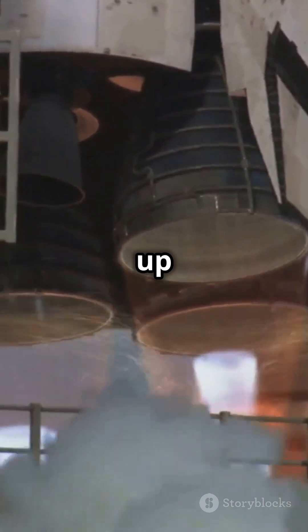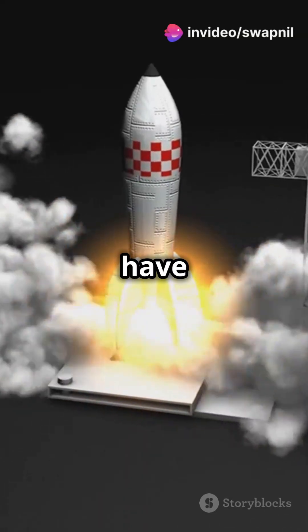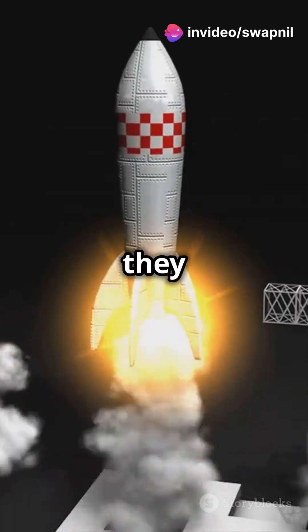Fuel tanks and engines team up to create thrust, pushing the rocket upwards. Most rockets have multiple stages that detach as they run out of fuel.